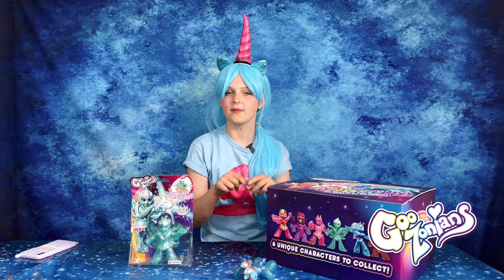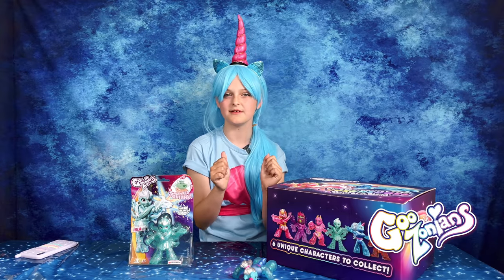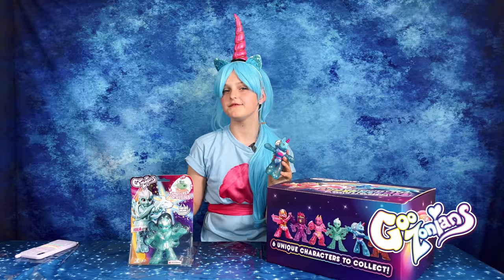I had so much fun watching all their cool adventures and I can't wait to see what they get up to. Goozonians are available right now at Smith Toys Superstores for you to stretch and enjoy. Thanks for watching guys. Bye.